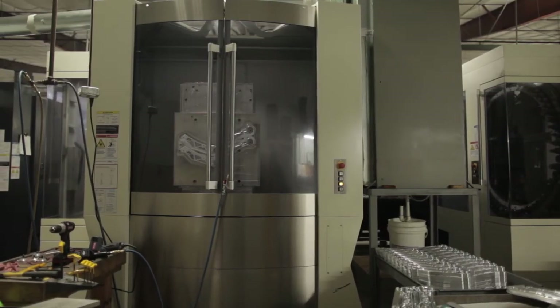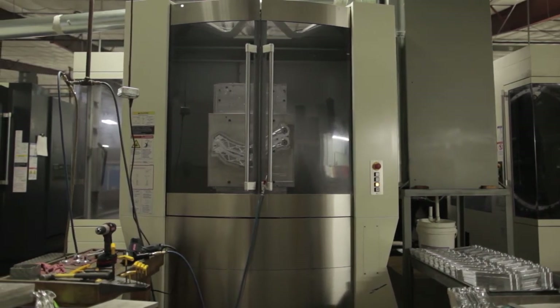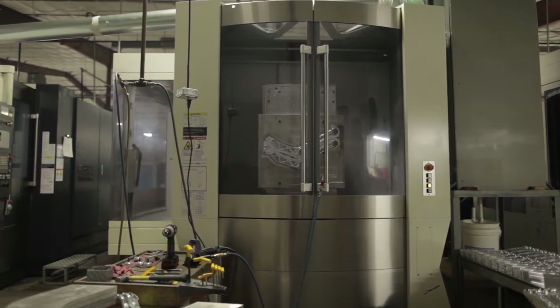The accuracy of the Makino machines seems to be so much better than our other machines. The finishes are better — we don't have any accuracy problems or tolerance issues. Holding tolerances is very easy with these machines.